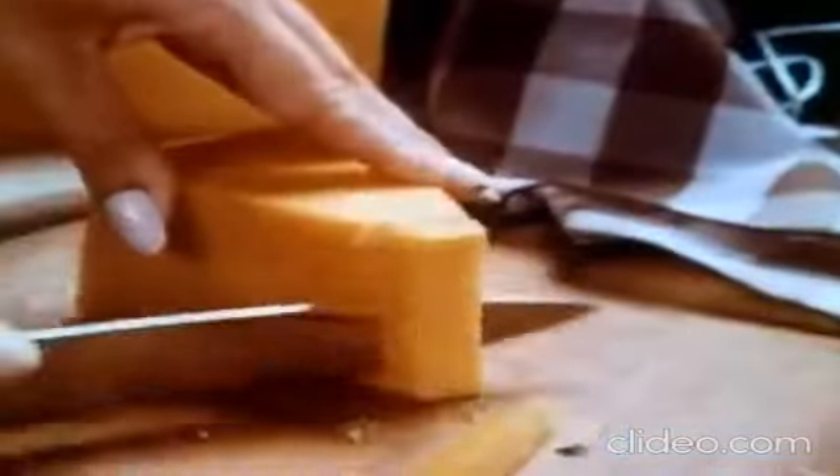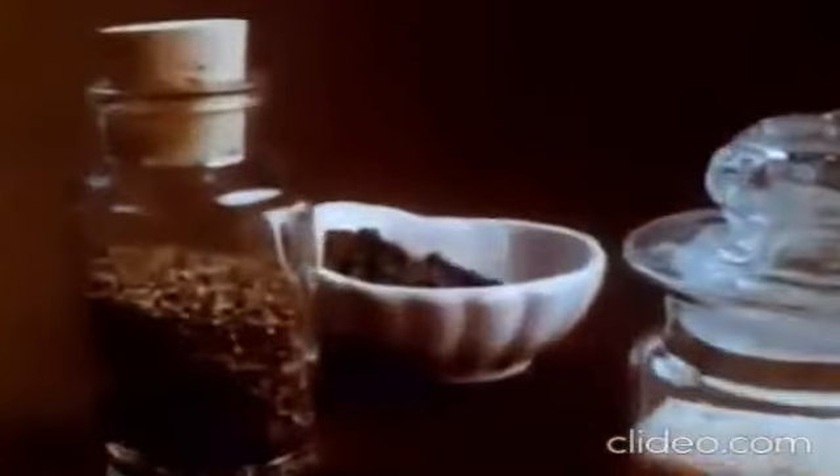The best fresh ingredients are what make Betty Crocker potato dishes taste so good. For au gratin and scalloped: tender russet potatoes, tangy cheddar cheese, celery, and just the right blend of spices and herbs. And for crisp and tender hash browns,